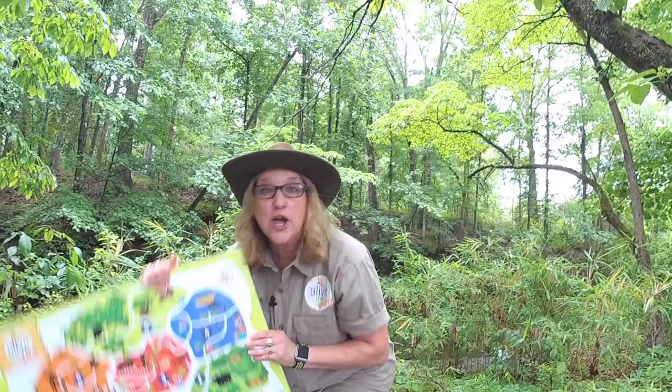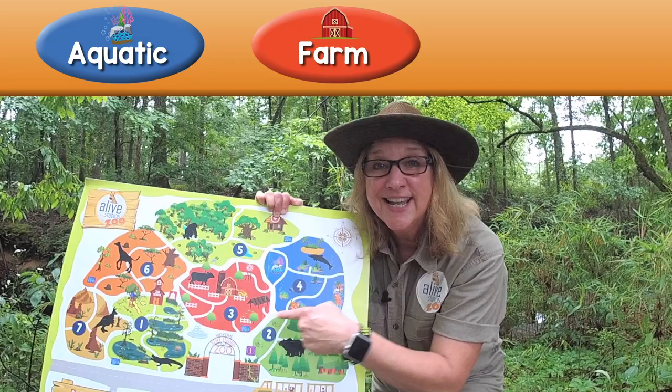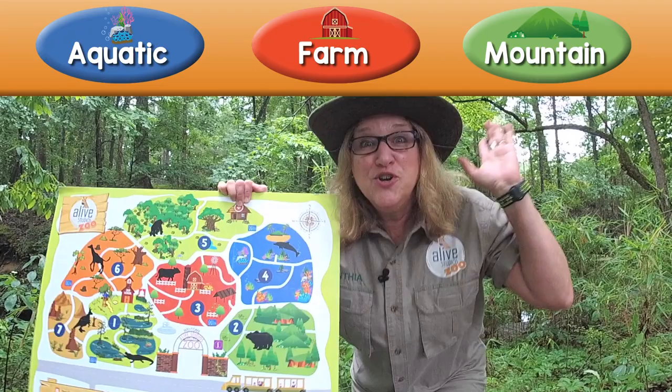I'm gonna give you three choices. Do the quails live in the aquatic habitat? Or the farm habitat? Or do you think the mountain habitat? You're right! It's the mountain habitat!